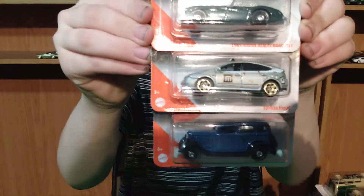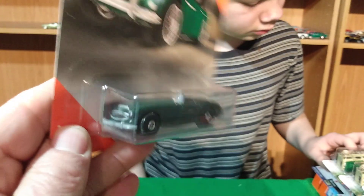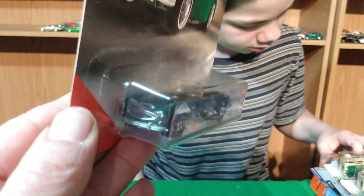Welcome back to another Tommy Tuesday. We got a lot of cars — quite a bit of stuff here. We found the Q case. This is the last case for 2020 — I finally came across it. The B case for Hot Wheels is finished.